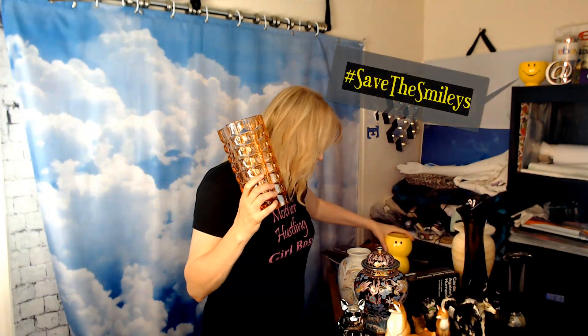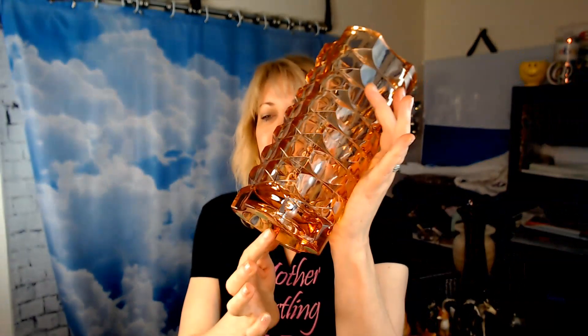You guys probably already see this one — hashtag save the smileys. That's going to be for me. This one, on the other hand, looks like cut glass but it's not.